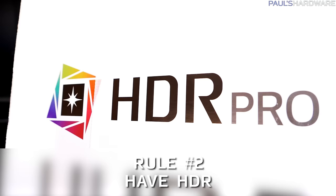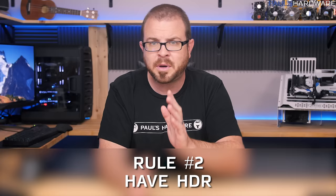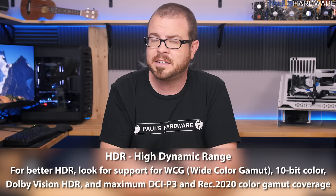Rule number two: have HDR. Make sure your new TV has HDR support. This is going to separate models that came out this year or last year from earlier 4K TVs, since HDR is a more recent development.